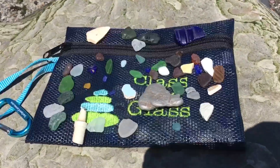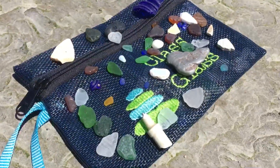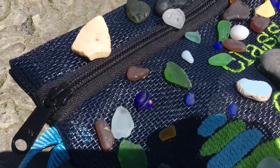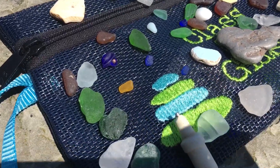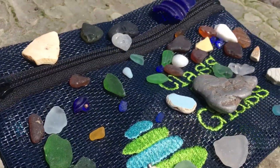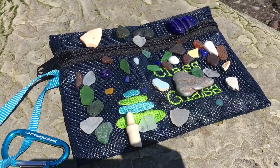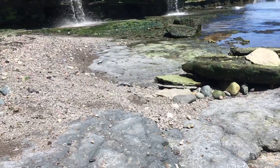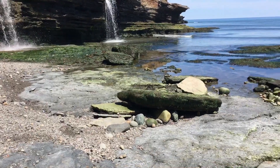I wanted to show you some of these finds. There is a blue — you can barely see, the sun is just right in my eyes — there's a blue with the copper still in it, that's from the bottom of a light bulb, so that's an awesome find. That beautiful little yellow, that Noxzema bottle, that big chunk of lead — just some great finds here on the shores of Cape Breton Island today, absolutely beautiful.